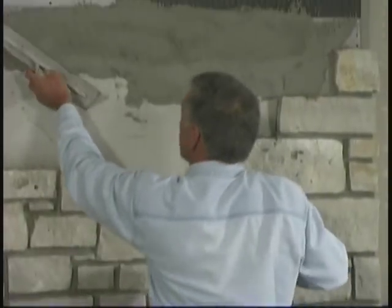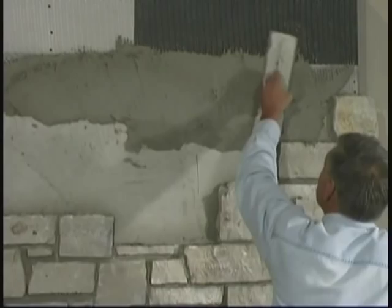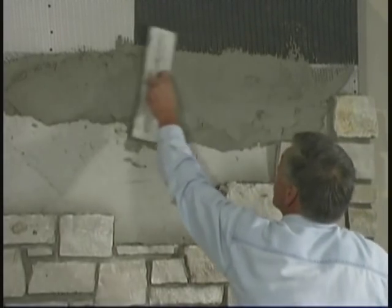We're just finishing up putting our scratch coat over our wire mesh, making sure we're getting the wire mesh covered up evenly. It doesn't have to be real smooth, but just cover the wire really well. We're going to give this a chance to set up, and then we're going to go lay some stone over some DuraRock.